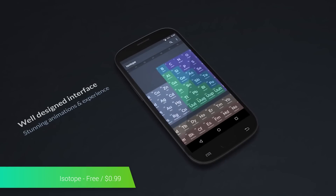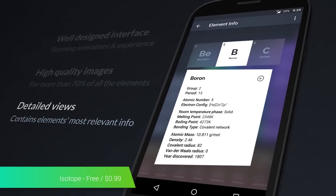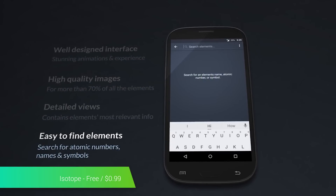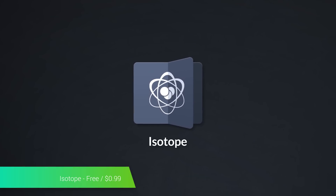Isotope is an educational application that shows you the periodic table of elements. It features 118 elements in total, and most of them have corresponding images, so you can see what the element looks like. Isotope is draped in material design, which makes it look gorgeous and also makes it easier to use. You can pick up the application for free and pay for the Pro version as an in-app purchase. The Pro version comes with additional information about each element, along with some extra themes.